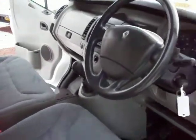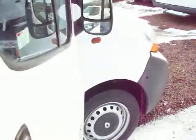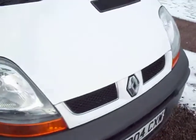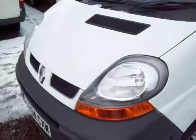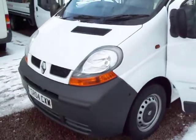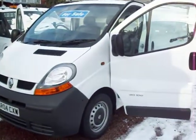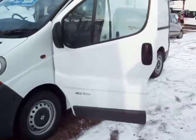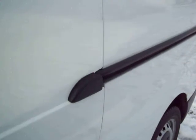Over and above all of that, this particular van has got no VAT on the selling price — no VAT whatsoever. That equates to a saving of round about £800 or £900, so there's a huge saving. You've got the peace of mind of coming to a garage like us, you've got the massive saving of the VAT, you've got a lovely two owner van with a full history, and it definitely ticks all the boxes.